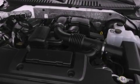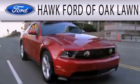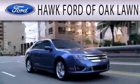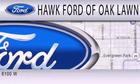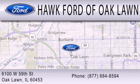Contact us today and schedule your opportunity to see this automobile in person. Hawk Ford of Oak Lawn is dedicated to doing everything possible to ensure the experience you have selecting your next vehicle is as pleasant as possible. We are located at 6100 West 95th Street in Oak Lawn.